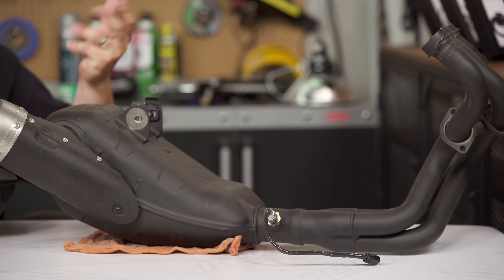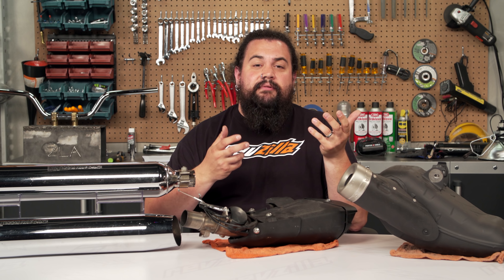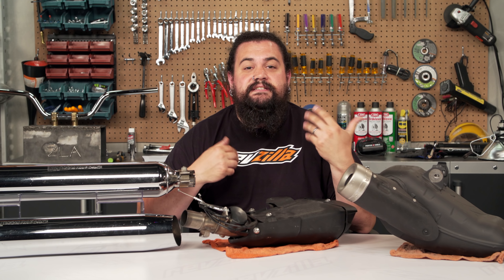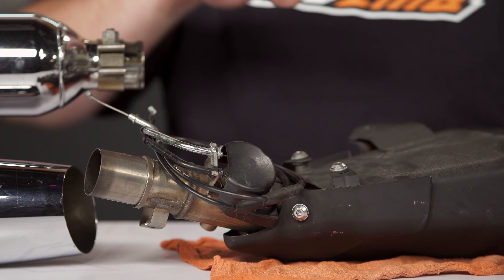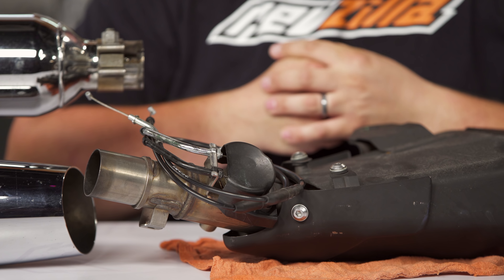What Yamaha does is tuck this up under the bike to make it less visually offensive. The final reason that you're probably also going to see exhaust generally trending towards being a little larger has to do with making power. Looking at this muffler here, we've got a Kawasaki Z1000 muffler, and there's an exhaust valve on this one that takes up a little bit of real estate.